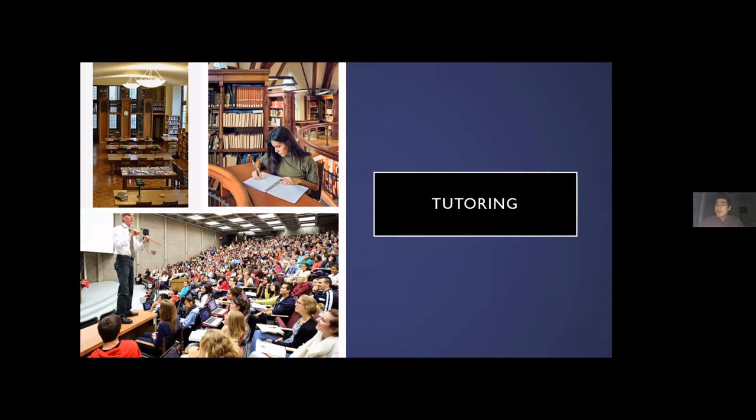Team tutors are basically students who just took the course and did an amazing job, so the professor asked them to come back and tutor. McGill pays the tutors, so you don't actually have to pay anything — it's a free tutoring service, which I think is really great. In the bottom photo there, that's Leacock 132, our largest lecture hall on campus, seating 612 students. It might seem intimidating, but professors do an amazing job keeping students engaged.